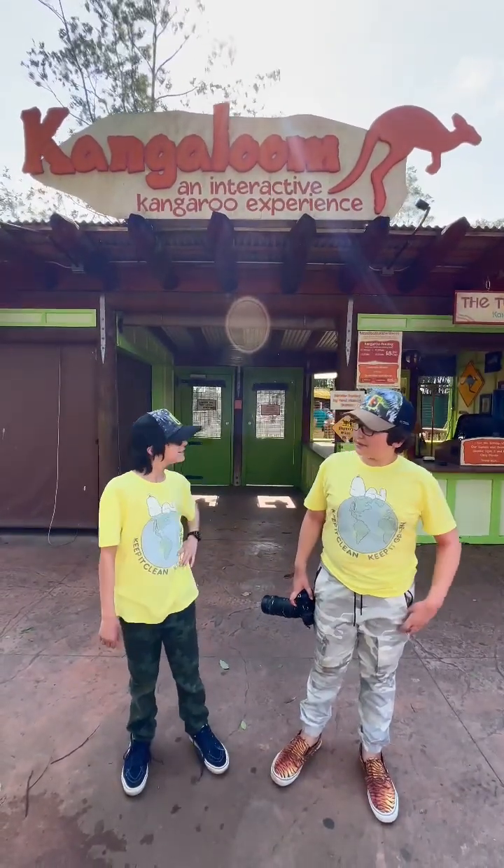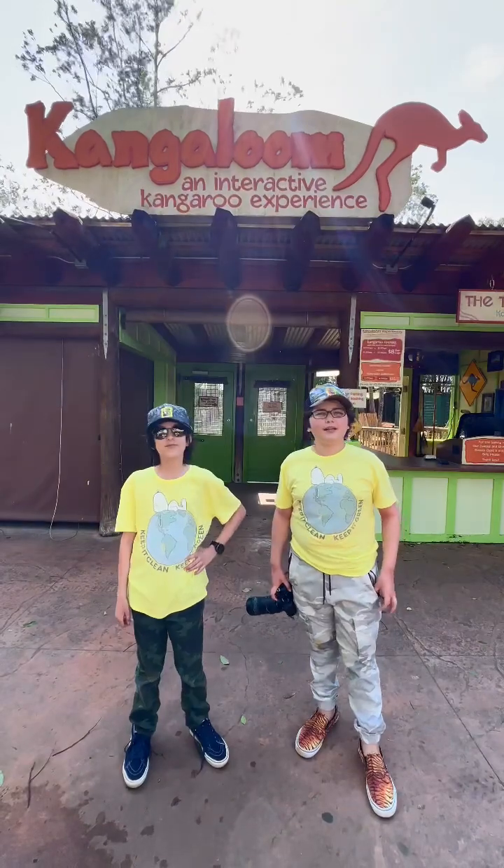Right, gang mate, what are we doing today? Well today, we're going to be going to the King Galoon for an adventure!